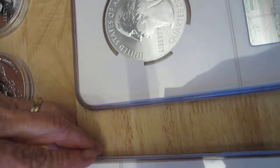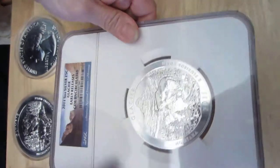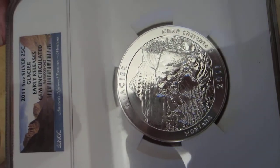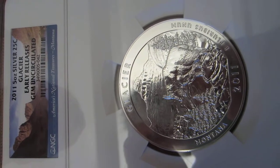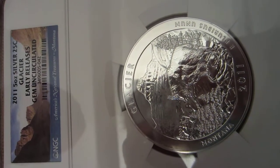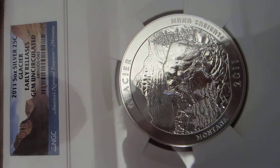The other quarter, also a five ounce legal tender quarter, features Glacier National Park in Montana. Again, a 2011 five ounce silver quarter, legal tender, early releases gem uncirculated. The picture in the Glacier coin shows a mountain goat climbing the mountain hills.